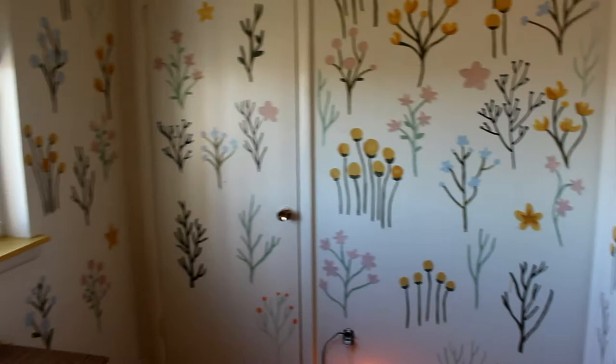It goes perfectly with this caramel gold wall — nice and simple throughout the apartment, so this matches it really well. I'm excited to get painting again.